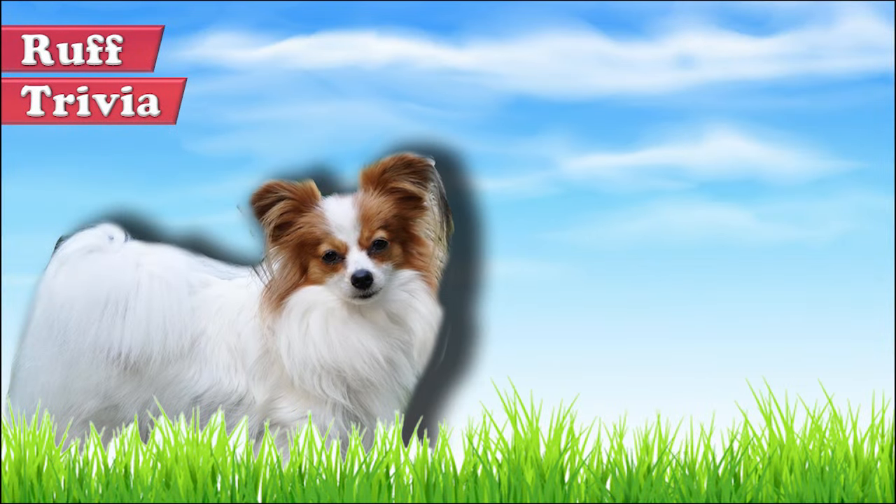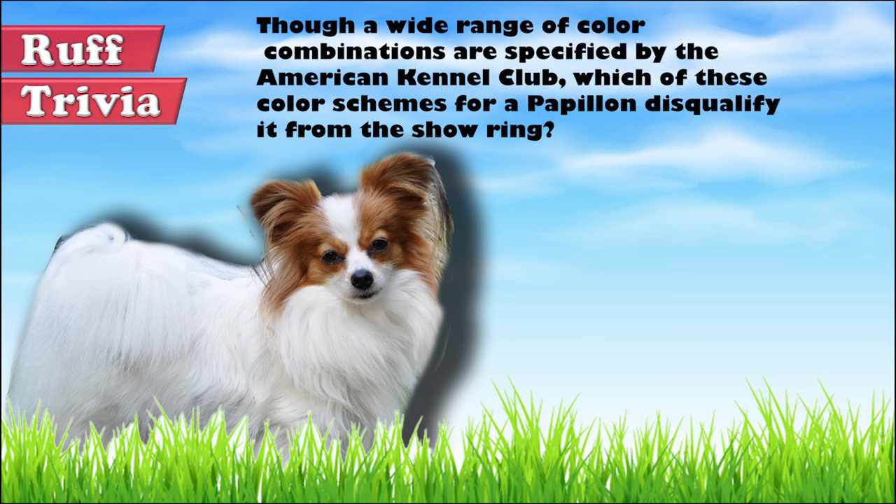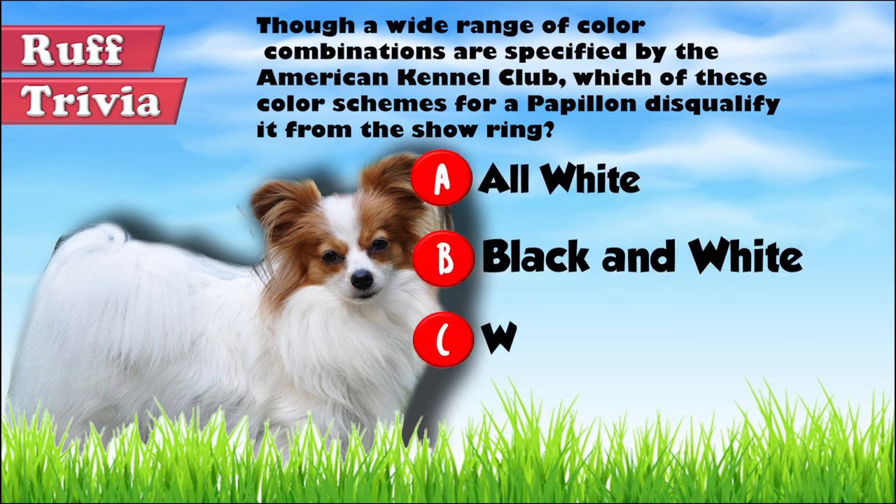Time for some rough trivia. Though a wide range of color combinations are specified by the American Kennel Club, which of these color schemes for a Papillon disqualifies it from the show ring? A. All white. B. Black and white. Or C. White and red. What do you think? Give it your best guess in the comments below before we get to the answer. Hang on tight and we'll get back to this trivia question toward the end of the video.